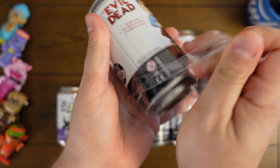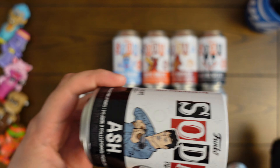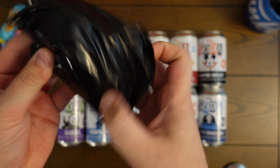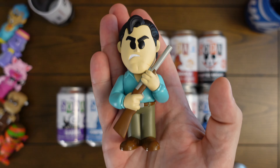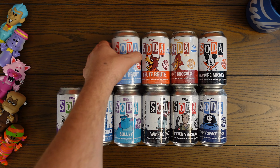Ash was a cool one — this was one I was really excited about when they announced it because I'm a big horror fan and Halloween stuff is definitely right up my alley. Here's Ash, let's see what we got — one, two, three — it is a common, one in 8,400. There is Ash with his gun. The chase version of him is bloody; it would have been cool if they'd done the chainsaw, but with a lot of the horror sodas they kind of just do the blood splatter.